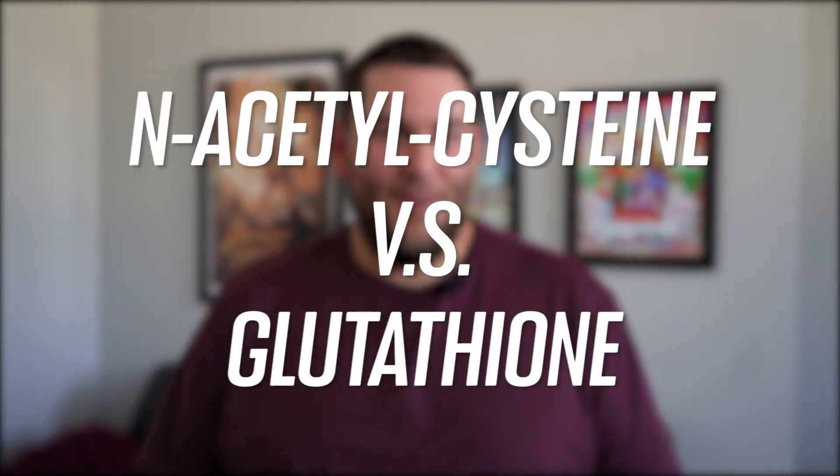Hey everybody, Jackson from Physician Designed here. I got a special request to make this video from Lois from the End Fibromyalgia with Natural Options Facebook page. The video is: what is the difference between NAC and glutathione?